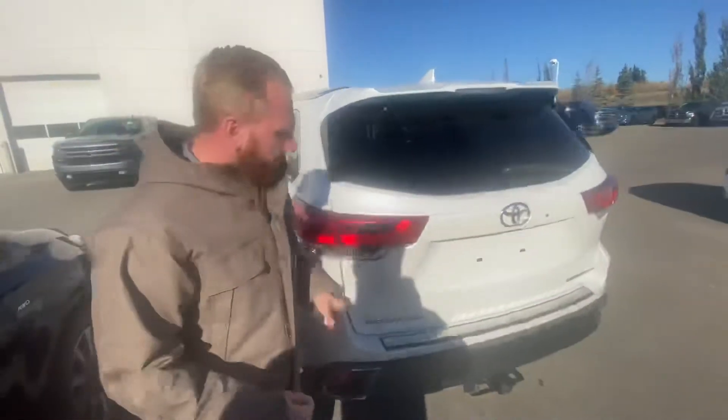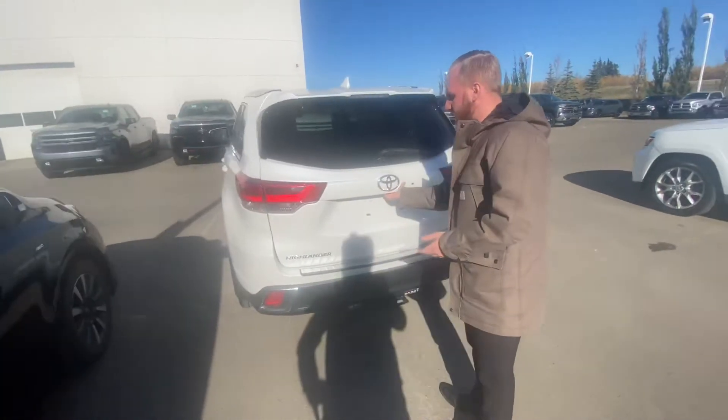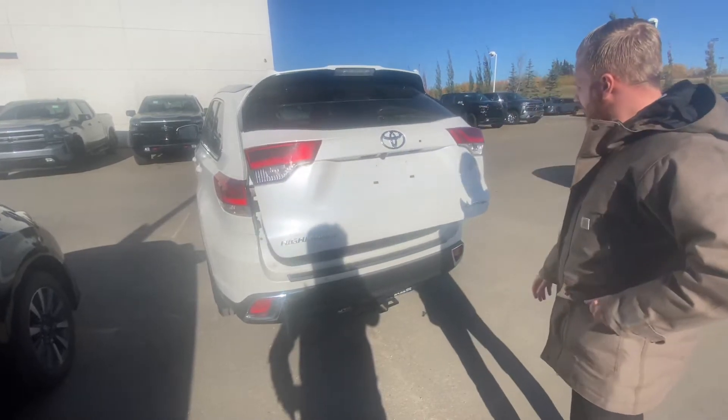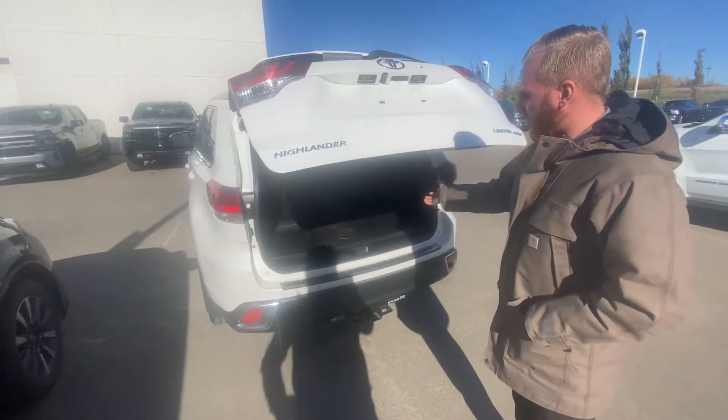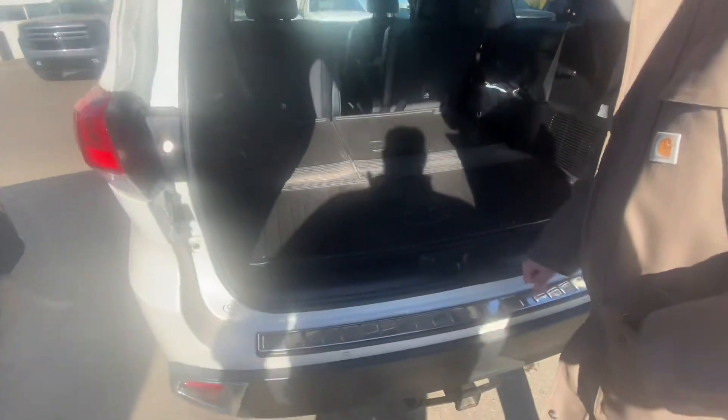On to the back of this one, you're going to see that it's going to have the rear hitch towing package, and of course the power liftgate on the back as well. It does also have that all-weather heavy duty cargo mat in the back.